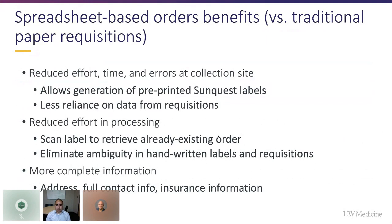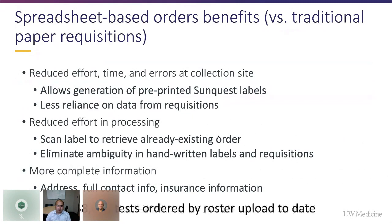We deployed this not only for skilled nursing facilities but also for screening other settings — including a large number of Alaskan fishing boats based in Seattle. We've been able to rapidly deploy screening for these boats using this mechanism. Thus far, we've been able to screen 38,000 people based off of this roster upload mechanism.